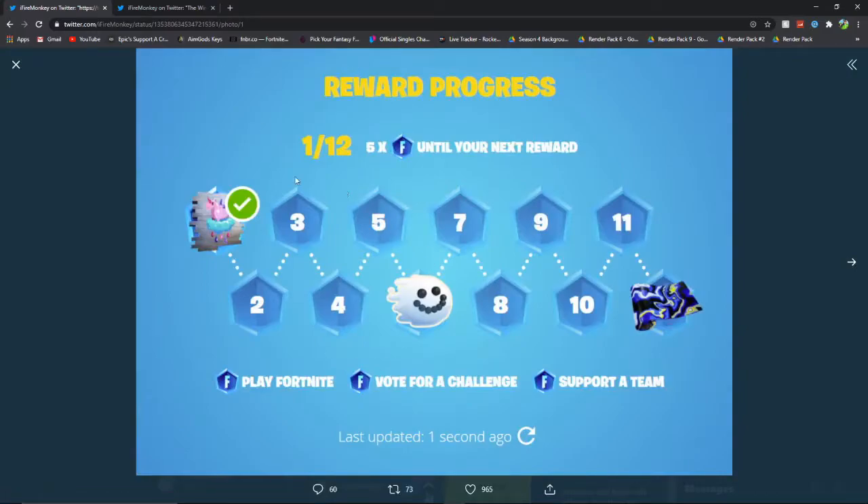As you can see here, there are different rewards. I think the more badges you get, the more rewards you get. So if you get five or six badges then you get this nice little emoticon, and then if you get a few more badges you get this wrap as well. To get these badges you've got to play Fortnite, vote for a challenge, or support a team — pretty cool.